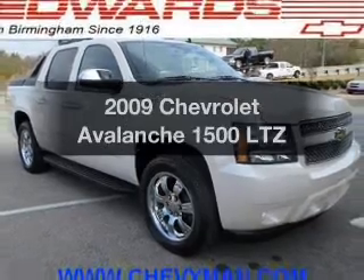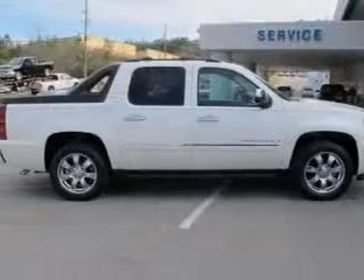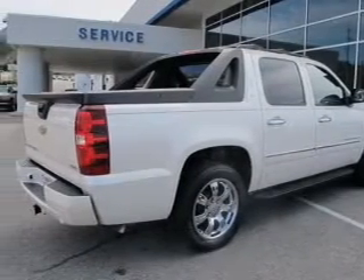Introducing the 2009 Chevrolet Avalanche. This is the set of wheels you've been looking for. The powertrain includes rear wheel drive with a powerful eight cylinder engine driven by a six speed automatic transmission.